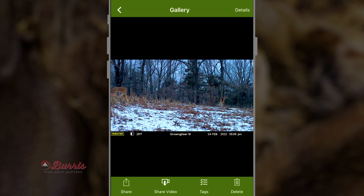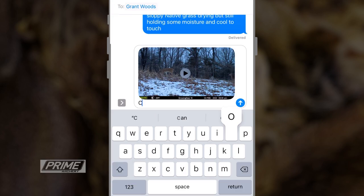When I say share, I'm not talking about the traditional go out, pull a card, sort all through it, figure out where the bucks are, and then forward those to my buddies. I'm talking about the Moultrie Mobile app that makes all that so much easier.